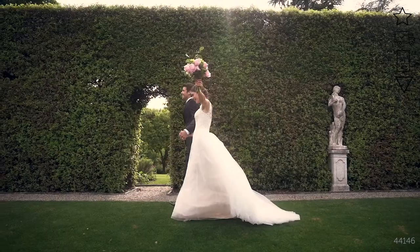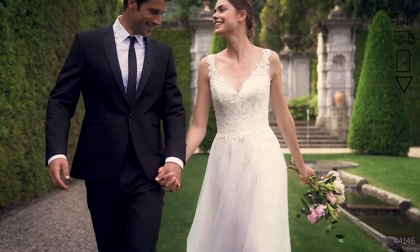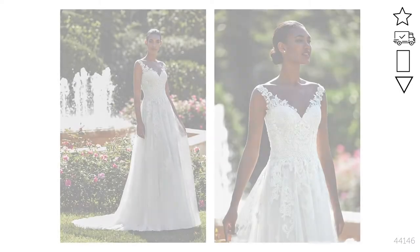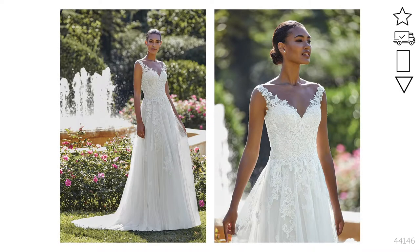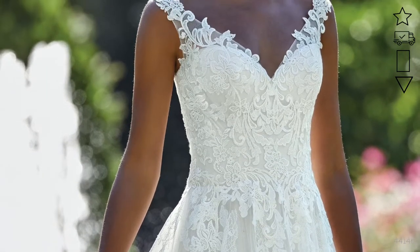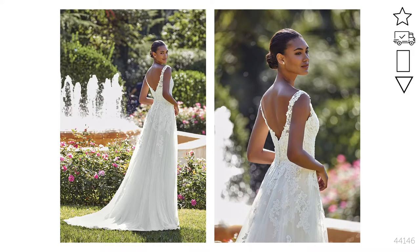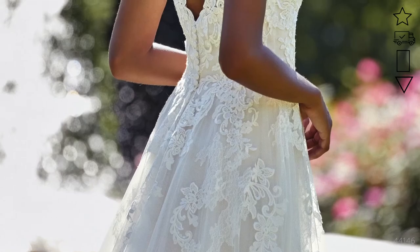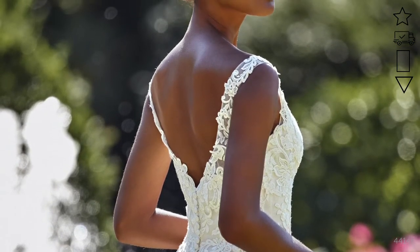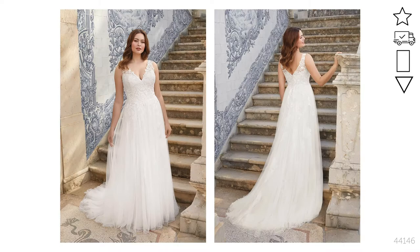Style 44146 has an elegant open v-neckline that sits right at the tip of the shoulders and continues into a modest v-back. The bodice has soft Venice lace floral appliques mixed with Chantilly lace in between. It's also lined to the center back for full coverage and support. Appliques gently float throughout the airy tulle A-line skirt and it's finished with a chapel length train. This silhouette really works for any body type and size and you'll feel comfortable all day. We see this being worn on a lovely summer day in a garden setting with that gorgeous bouquet you've been dreaming of.